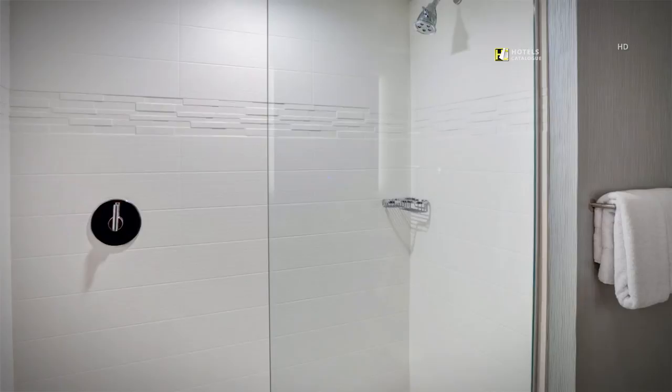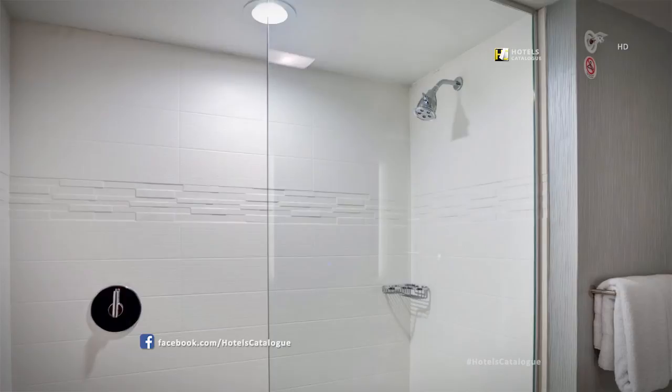Our large suite bathroom offers a sleek glass shower and a large counter for you to get ready each day.